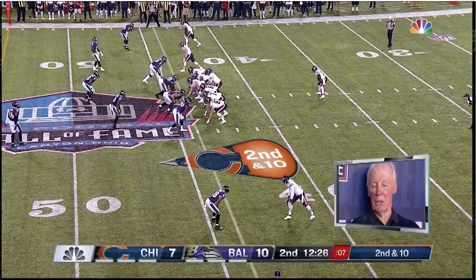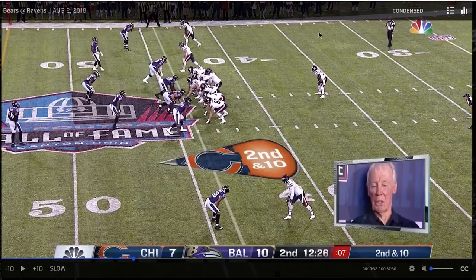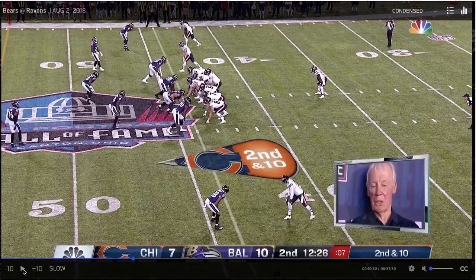I'm watching four plays that feature Zadarius Smith from Thursday night's Hall of Fame game — two run plays and two where he's coming off the edge. This is one of the former here.